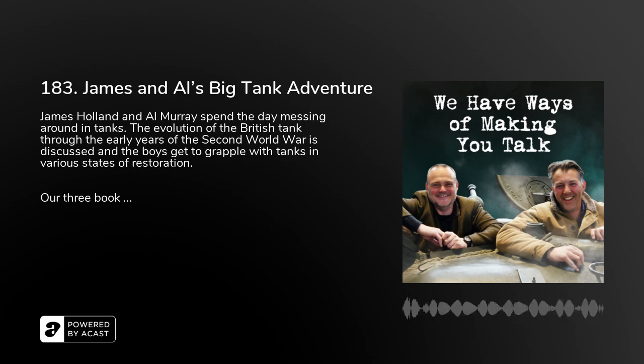Welcome to 'We Have Ways of Making You Talk.' You may be able to tell from the ambience, or possibly the sound of wind on the microphone, that James and I are outdoors. James Holland, how are you? I'm very well, slightly embarrassed laughing at farting jokes. Well, they are funny though — it's a universal thing I've relied on for quite a while now.